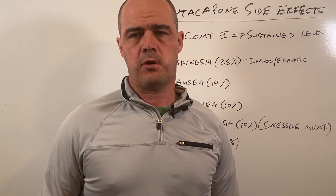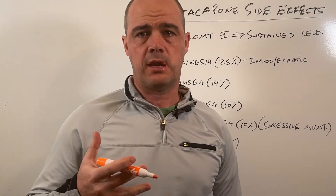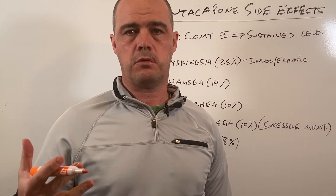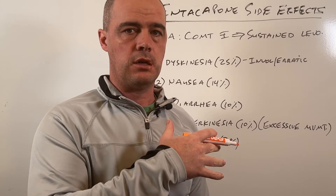Hi, this is Curtis Alexander. I'm a pharmacist. In this video, I want to cover Entacapone's side effects. The video was prompted from a question from a reader who was suffering from pretty severe diarrhea after starting Entacapone.